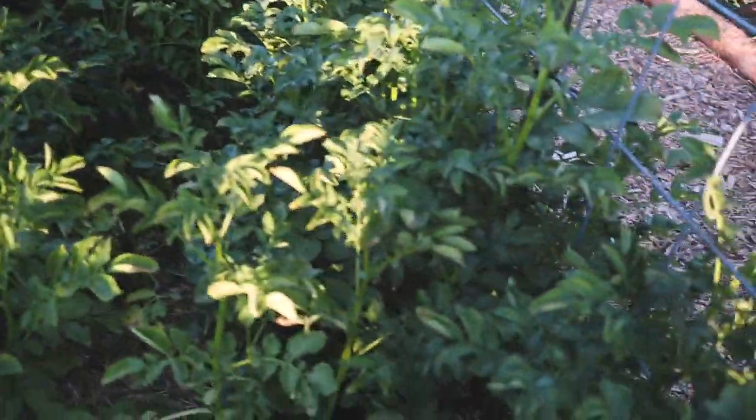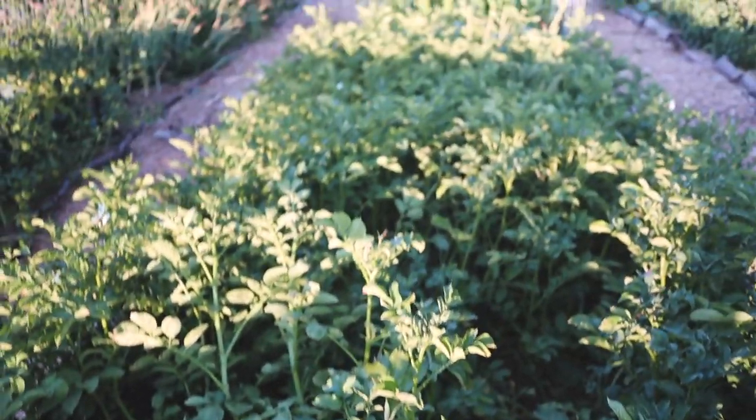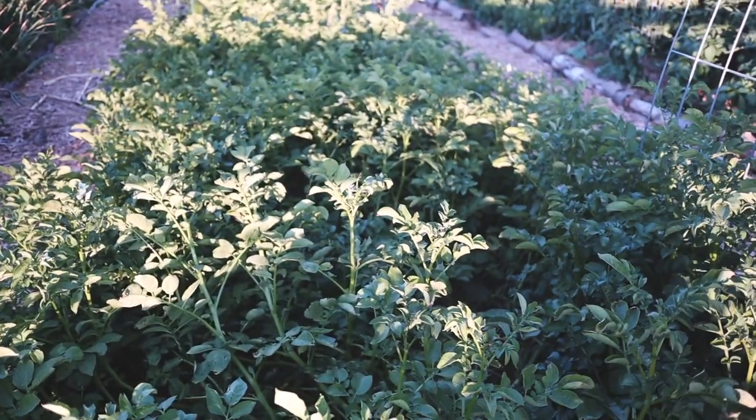I am noticing signs that these potatoes are getting ready to die off. You can see the plants having some yellowing of the leaves, starting to fall over a little bit. Probably be a couple more weeks and then these plants will quickly start to die, and that means we're one step closer to potatoes. We'll harvest the potatoes once the plants are completely dead.